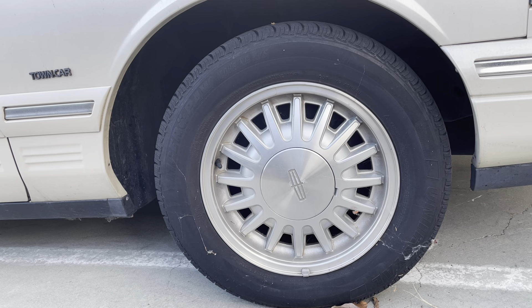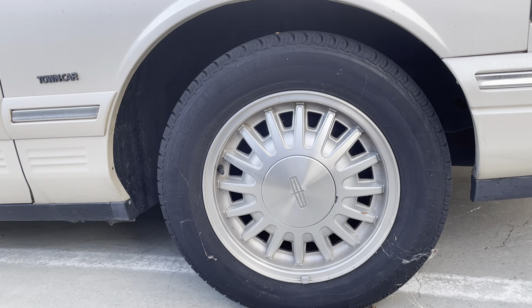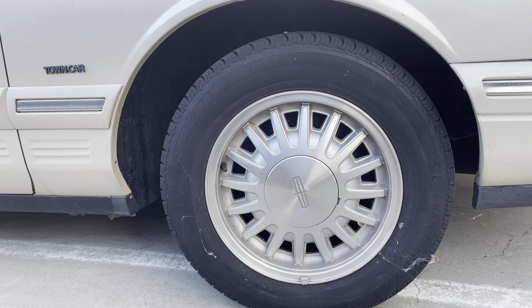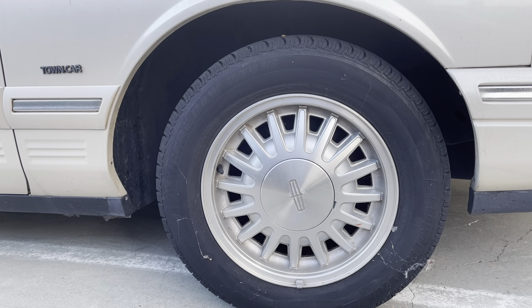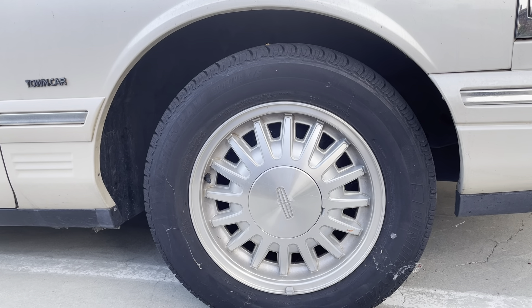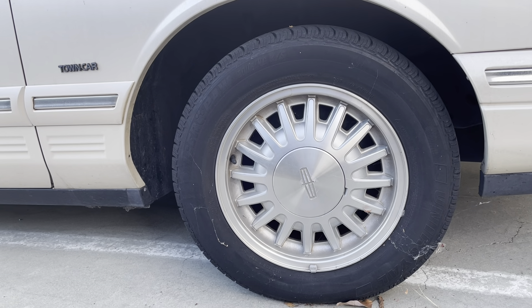Ordering them online and scheduling the install was so much easier than waiting around in person for a salesperson to answer your ticket and sell you whatever tire they had from last year. These Tiger Paws were manufactured within six months of when they got to our door, so super fresh tires, and I would definitely order them again.